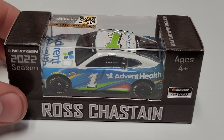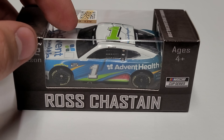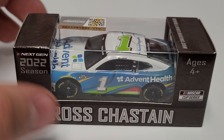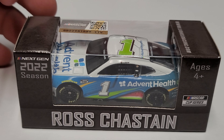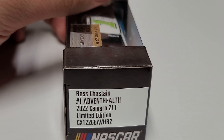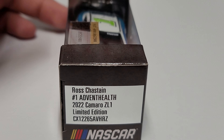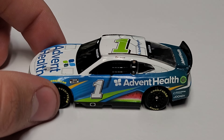Hey everybody, welcome back to another diecast review. Today we are taking a look at Ross Chastain's 2022 Advent Health Next Gen 1/64th scale diecast. This is the box — same as every other box, just has his name on it. Not a lot of box art to see, just whose name is on it, and over here you have the individual sticker which tells you what car is inside. It's all very generic.